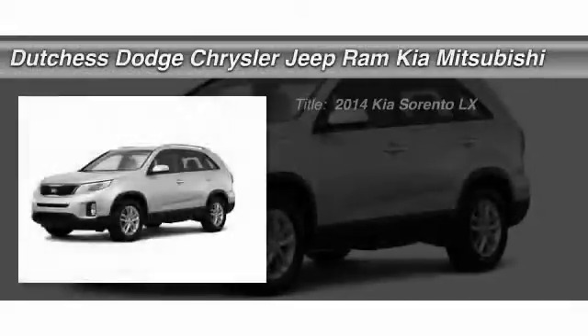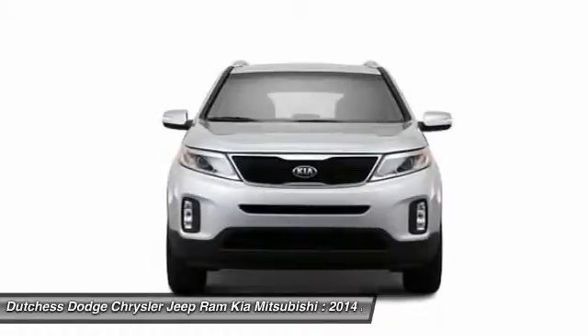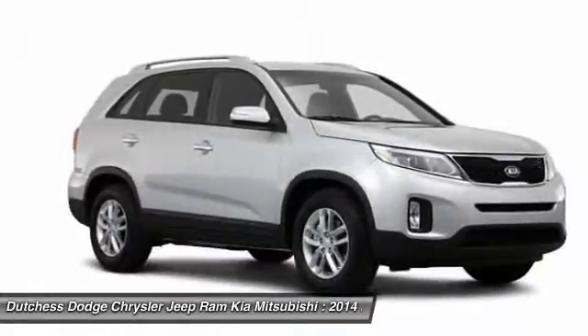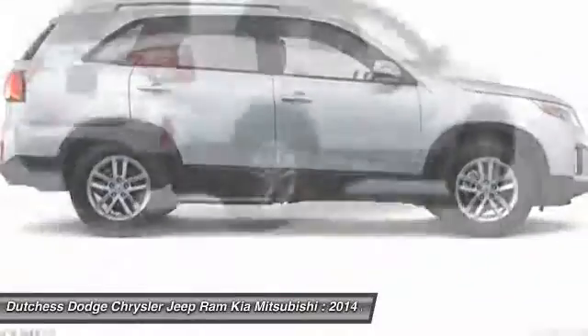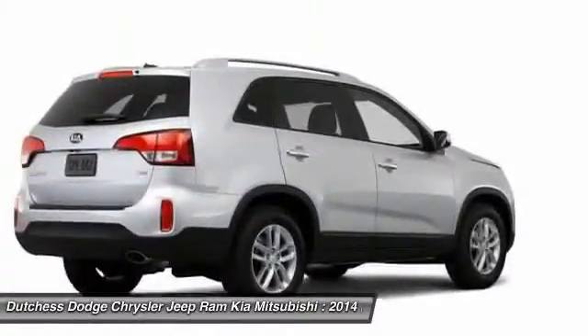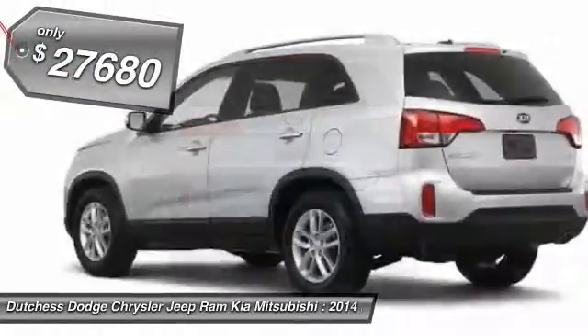The 2014 Kia Sorento. The Kia Sorento is a comfortable riding, powerful, compact SUV loaded with impressive standard features. Take one look at its stylish, sleek design and you'll want to cross over to a Sorento. And it's priced below $30,000.